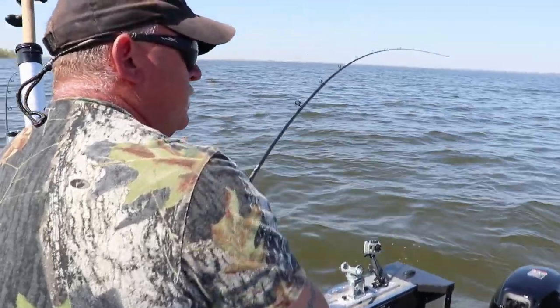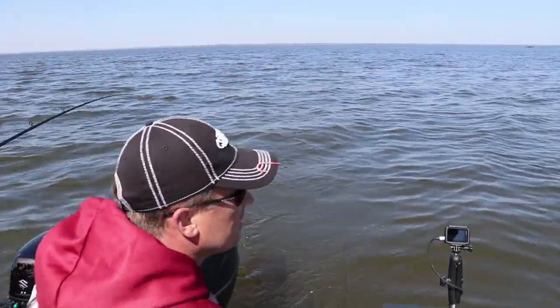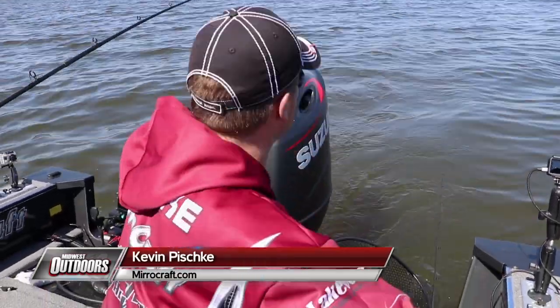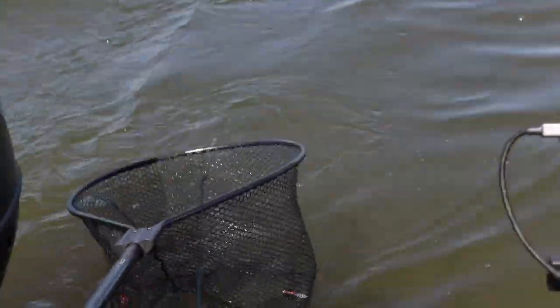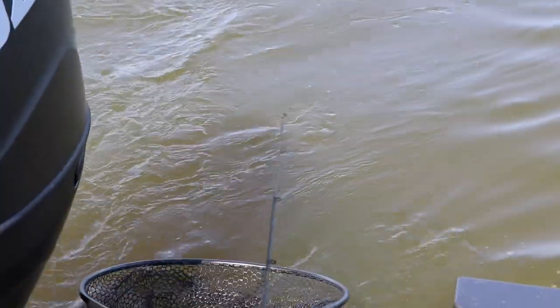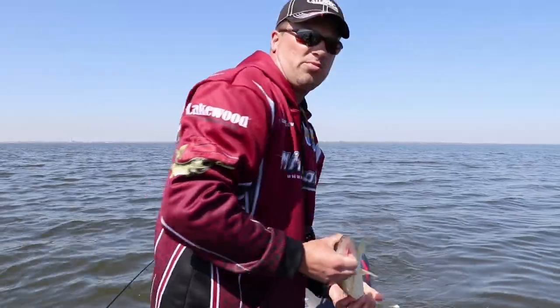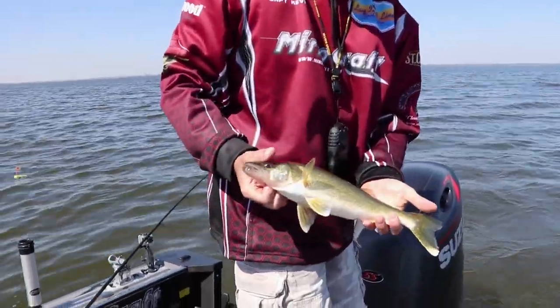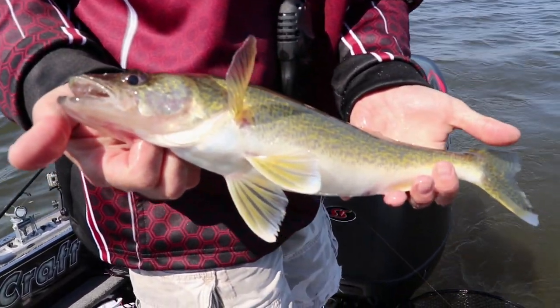We definitely found a school of small males. Always remember when you're getting into a school of fish like this and you've got multiple rods going off at the same time, drop yourself a waypoint so you remember and you can come back to it. We're going to reset and try and find a few bigger ones.